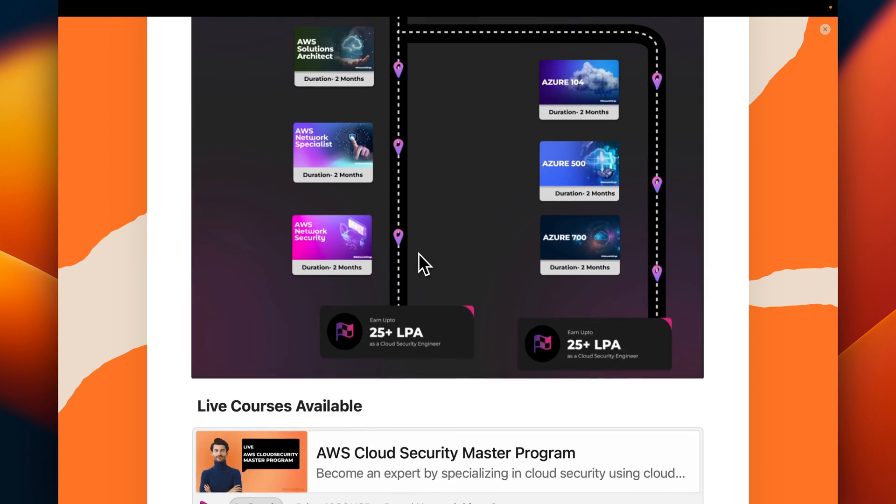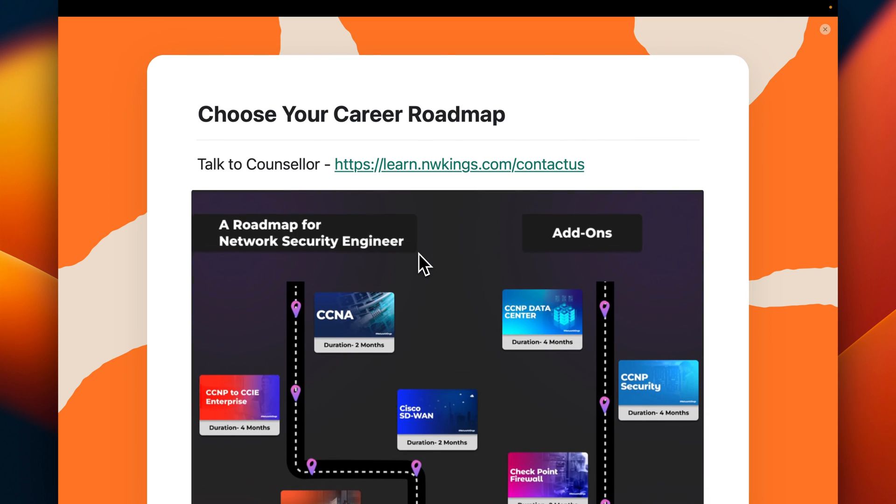This is an overview of all the roadmaps. A link is being shared where you can check all the details. If you are interested, fill out the form, contact us, and talk to the counselor — they will guide you and help you find any available offers and discounts. Thank you all.